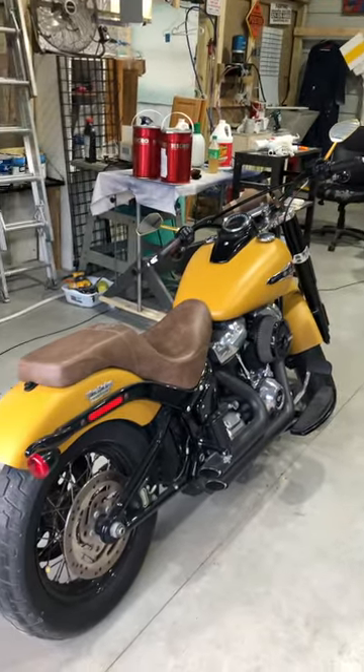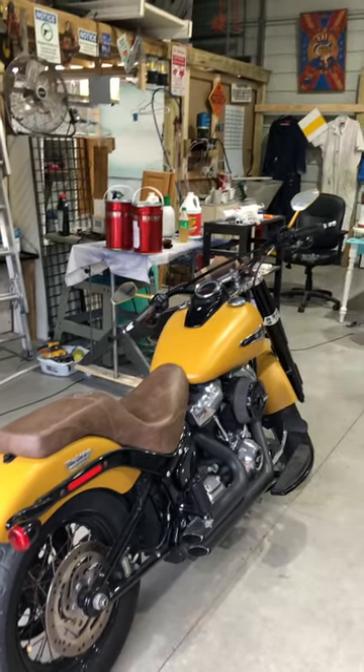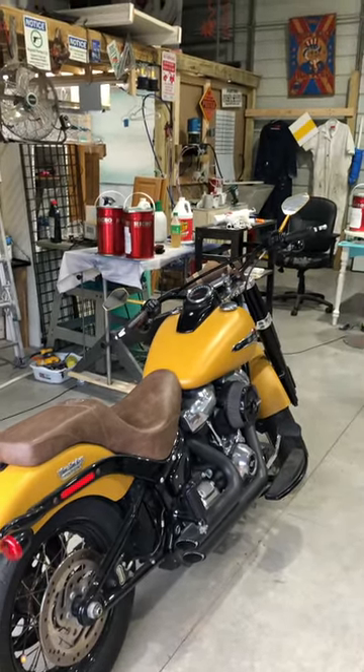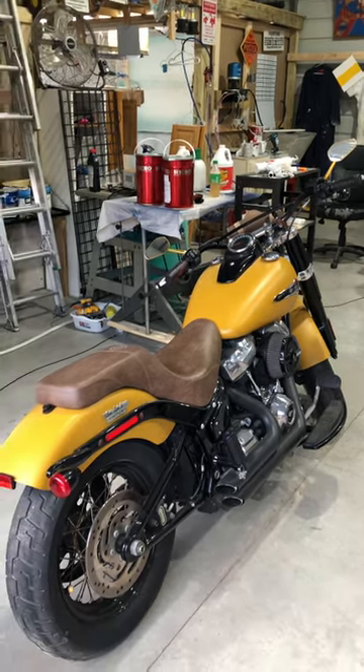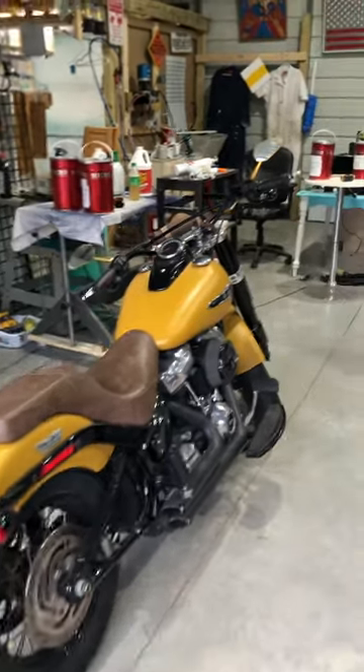I just want to do a quick video to show you what we're up to today at the shop. This is Repaint Florida, our shop in Umatilla, Florida — it's on our property, we built it ourselves about a year ago. We love the setup, so let me show you what we're up to today.